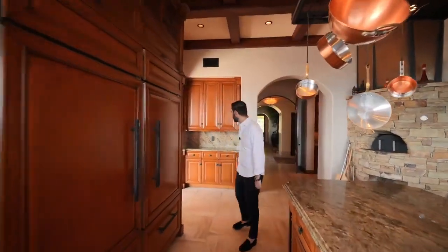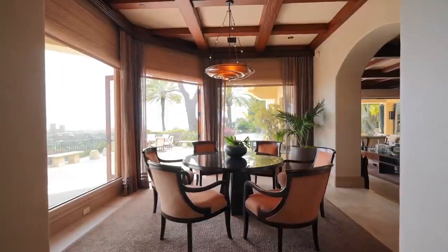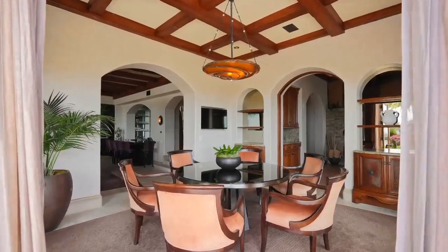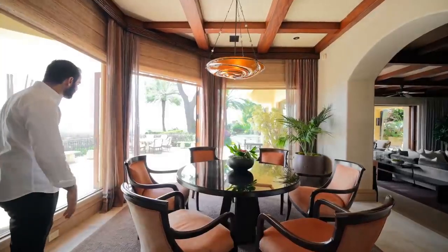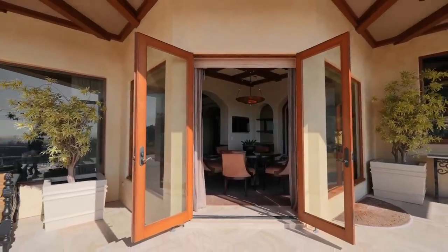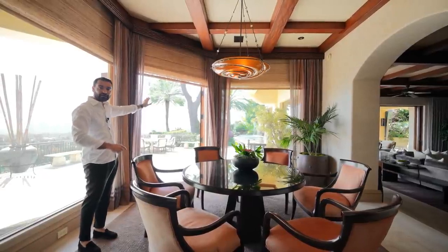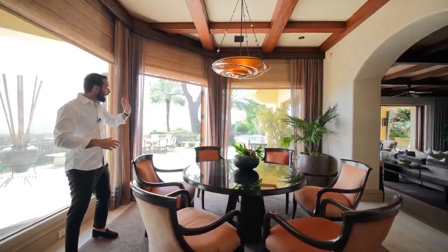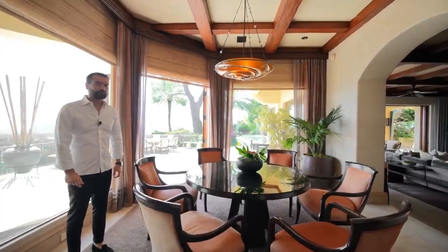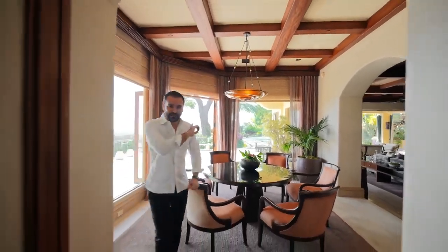The paneled freezer and fridge lead through a pocket door to the informal dining area — table in the center, seating for six, coffered ceilings, two massive picture windows, and French doors opening to the patio. From this room you can actually hear the water features and waterfalls from the backyard. It's like having your own Four Seasons back there.